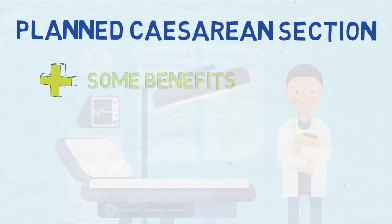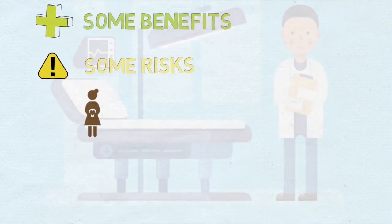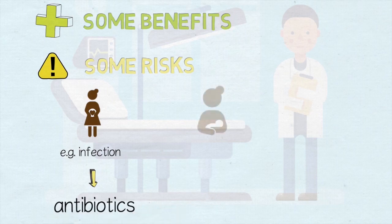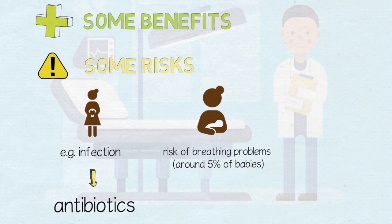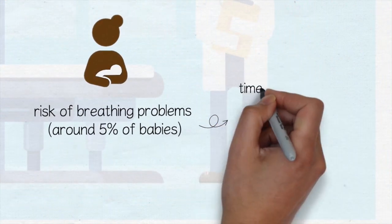Planned caesarean section has some benefits for mothers and babies. It also has some risks which we try our best to reduce. For example, to protect mothers from infection, antibiotics are given during the caesarean operation. But how do we protect the newborn baby? The main risk for babies born by planned caesarean section is a small but increased risk of breathing problems for a short time after birth.